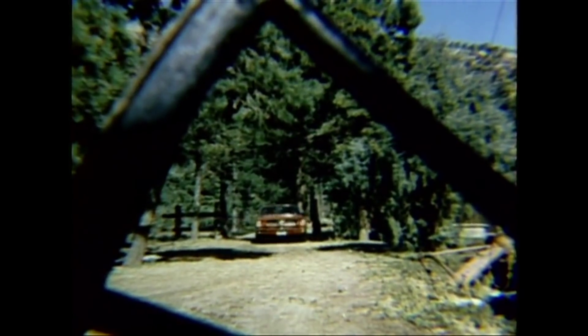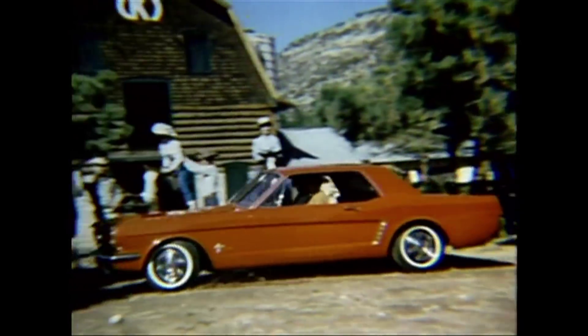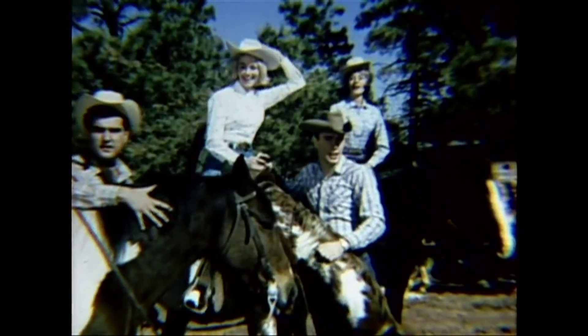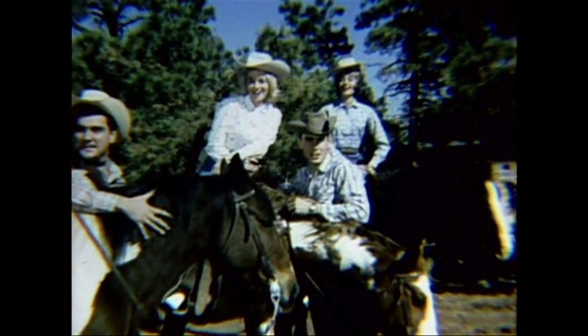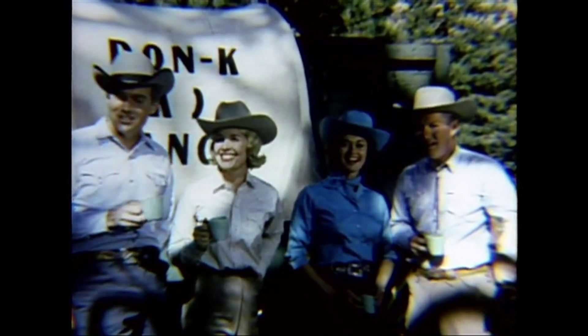Naturally, the Mustang's combination of hot styling, hot performance, and cool price would make it a big thing with the youth market — young of heart of all ages — who had hitherto found this perfect combination unavailable in any car with such a low price tag.